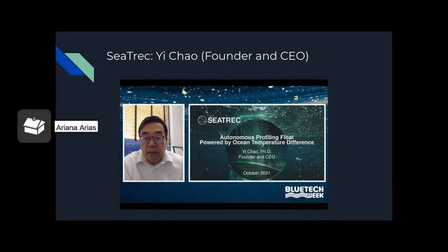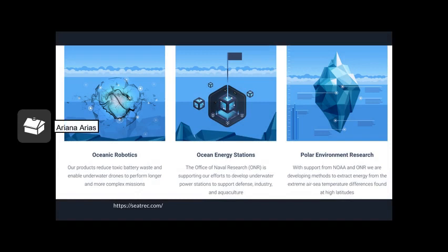Moving along to the third ocean energy innovation: SeaTrek. The CEO is Yi Chao, who is also the founder, and it's an autonomous profiling float powered by ocean temperature difference. From the SeaTrek.com website: their products in oceanic robotics reduce toxic battery waste and enable underwater drones to perform longer and more complex missions. The Office of Naval Research supports their efforts to develop underwater power stations for the defense industry and aquaculture. With support from NOAA and the Office of Naval Research, they are developing methods to extract energy from the extreme air-sea temperature difference found at high latitudes.